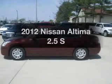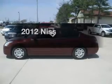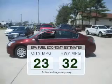Introducing the 2012 Nissan Altima. Travel the roads in style and comfort in this great vehicle. In the city or on the highway, you'll spend less time at the pump with this fuel-efficient vehicle.